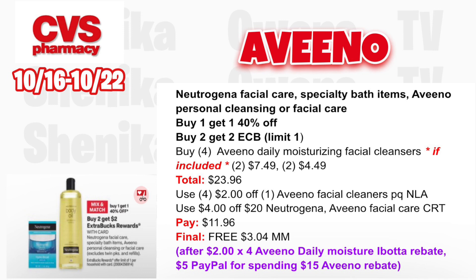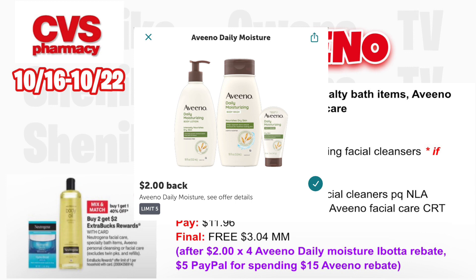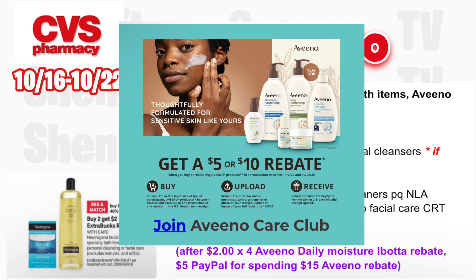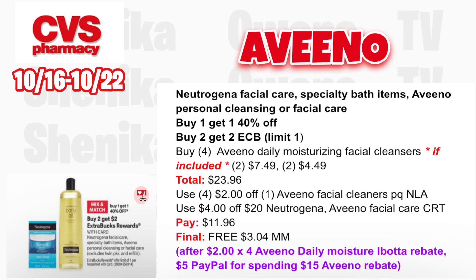Select Neutrogena facial care, specialty bath items, Aveeno personal cleansing, or facial care is buy one, get one 40% off — buy two, get a $2 ECB. Grab four Aveeno daily moisturizing facial cleansers — two at $7.49 then two 40% off at $4.49 — totaling $23.96. Use four $2 off Aveeno facial cleanser printable coupons (no longer available) and the $4 off $20 Neutrogena or Aveeno facial care CRT. You'll pay $11.96, get back $2; submit to Ibotta for $2 x4 for Aveeno daily moisturizer, and submit to get $5 from PayPal for spending $15 on Aveeno products — making all four completely free and a $3.04 money maker.